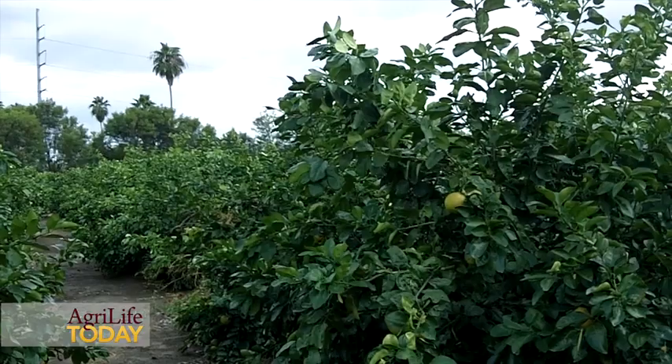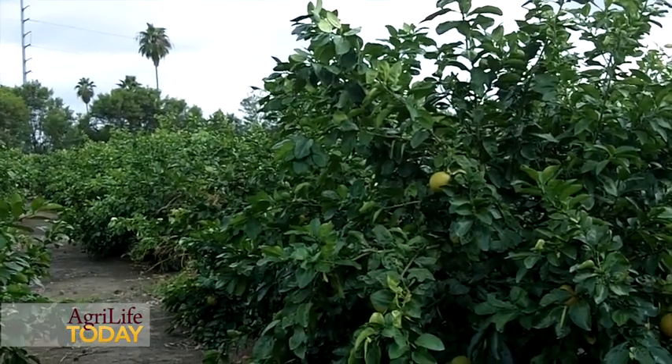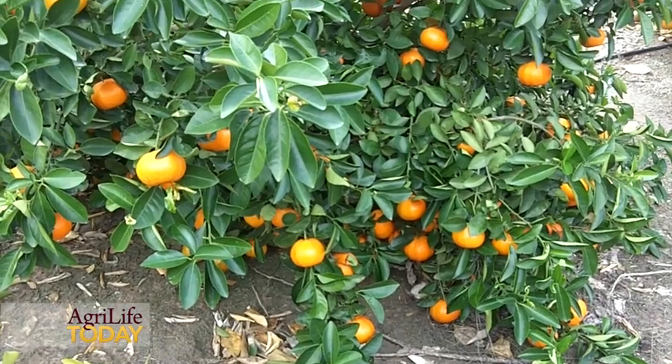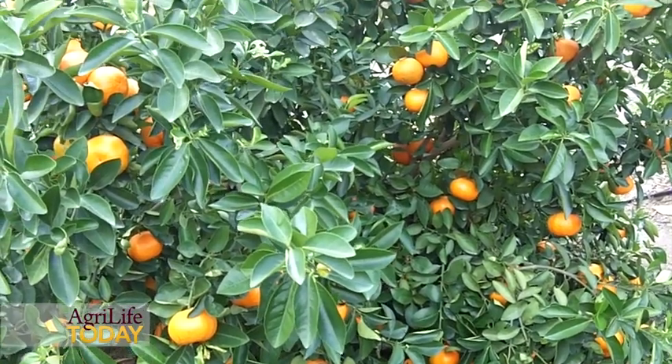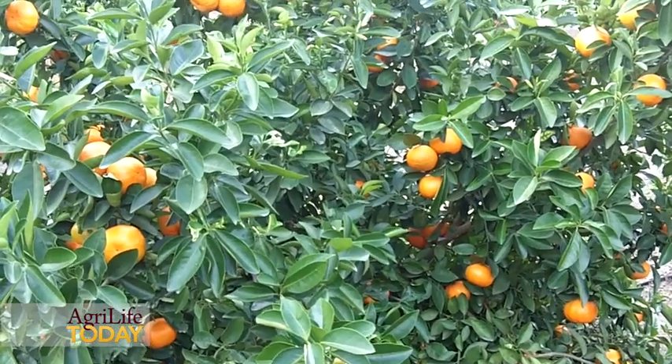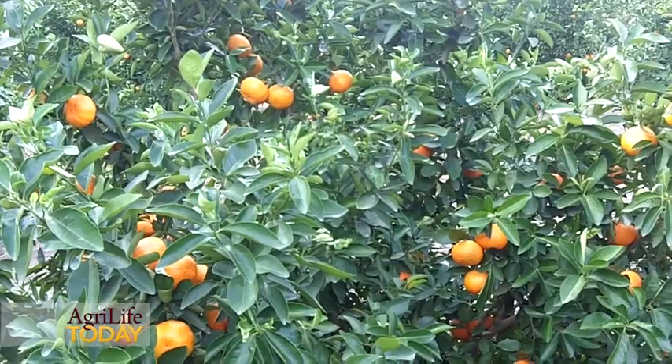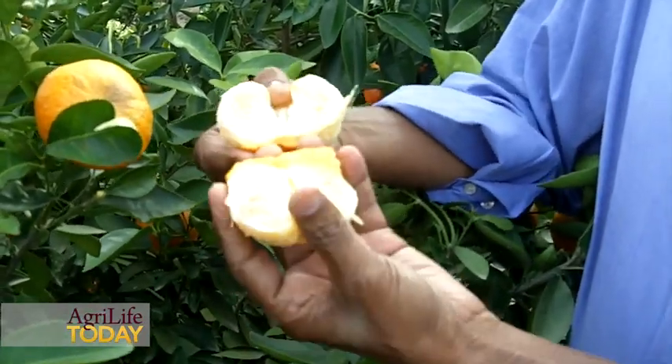It's a high-density orchard with over 500 trees per acre, which is a completely different system than we have been using in citrus here in the Rio Grande Valley. Normally, the number of trees per acre is about 170 trees per acre, and this is triple the amount. You are definitely increasing the number of trees per acre in a square-foot area, and therefore you have more production sooner. This system would probably bring higher production numbers much sooner than the current conventional system of 170 trees per acre.